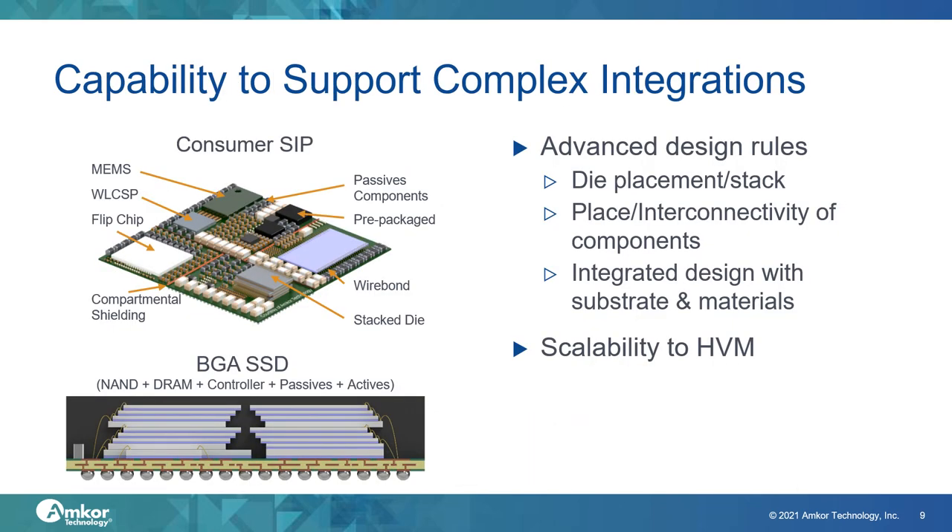In addition to manufacturing individual NAND memory packages, there will be increasing demand for the capability to support more complex package integrations. These integrated devices such as SSDs or consumer system-in-package modules will provide their own unique packaging challenges and drive for more advanced design rules. This will drive tighter die placement, higher die stacking, potentially the use of flip chip controllers under the die stack, an increasing number of passive components, the possibility of compartmental shielding, and possibly more integrated system-in-package designs to manage the functionality of that device.